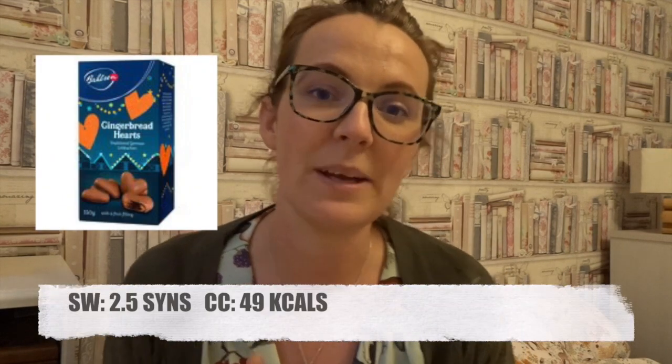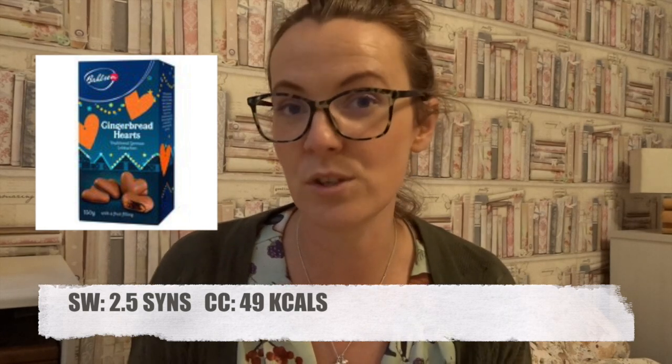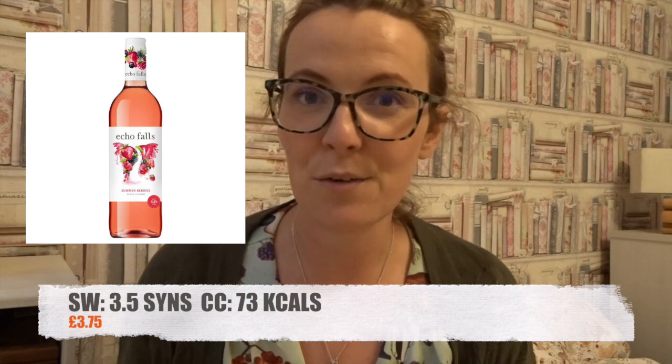Sticking with Morrisons, they have got the gingerbread sponge hearts. Each heart is 2.5 syns. If you are calorie counting, they are 49 calories each. I thought these would be lovely with hot chocolate, and they've got like a fruit filling inside as well.